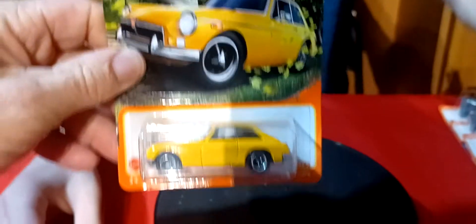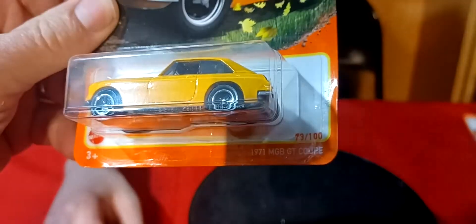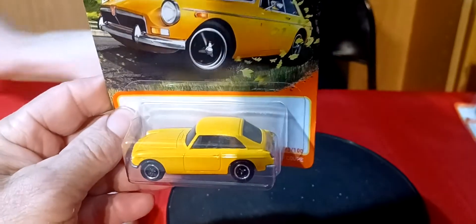Oh yeah, we got a bunch of Matchbox this time. Got this guy here — this is the 71 MGB GT Coupe in yellow. So this is the third color of this one. It was the red one, the green one, and now this one.